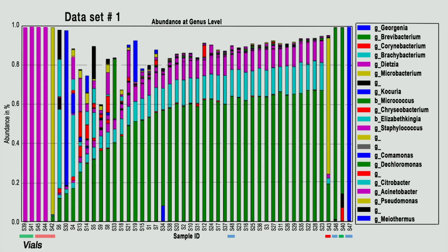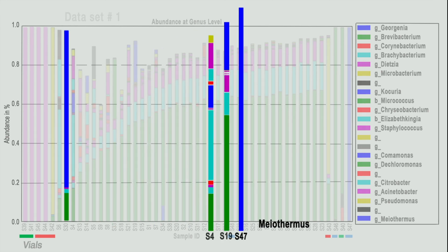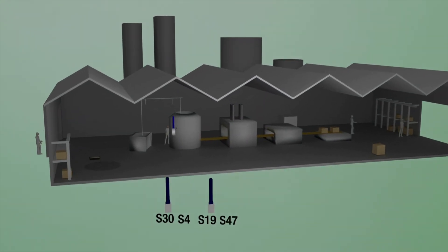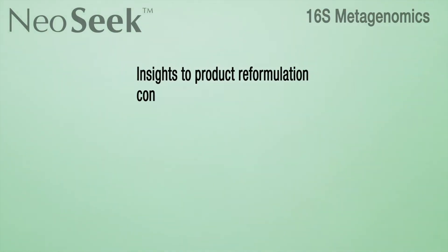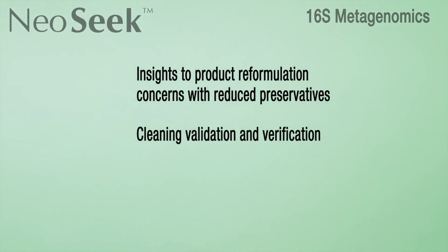Understanding the microbiome of a sample helps identify issues and provides a path to corrective action for food production facilities. 16S Metagenomics provides better insight into spoilage bacteria by demonstrating both the ordination and potential source of spoilage. In this example, we demonstrate Myothermis as the source and ordinate S4 and S19 as locations adjacent to the S30 location. This unique ability to identify both spoilage candidates and areas for potential remediation helps your company improve food safety and quality in ways not obtainable through traditional methods. Additional 16S Metagenomic applications can deliver insights to product reformulation concerns with reduced preservatives, cleaning validation and verification, and other applications.